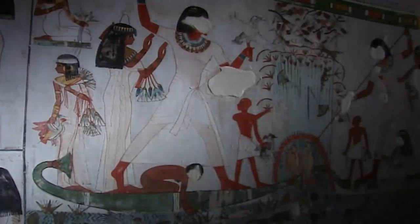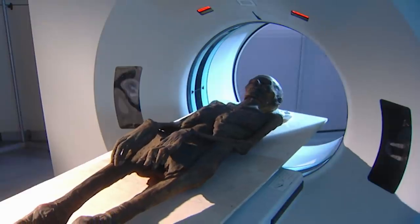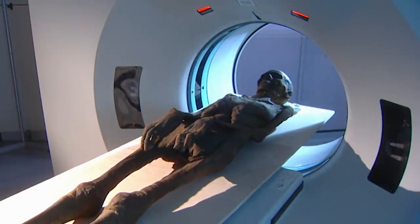People had looked at the pictures in the tombs and predicted certain things. But we've actually got evidence now. The speculation can be laid to one side and we can go after the hard evidence, the proof. Discoveries such as this are very, very important.